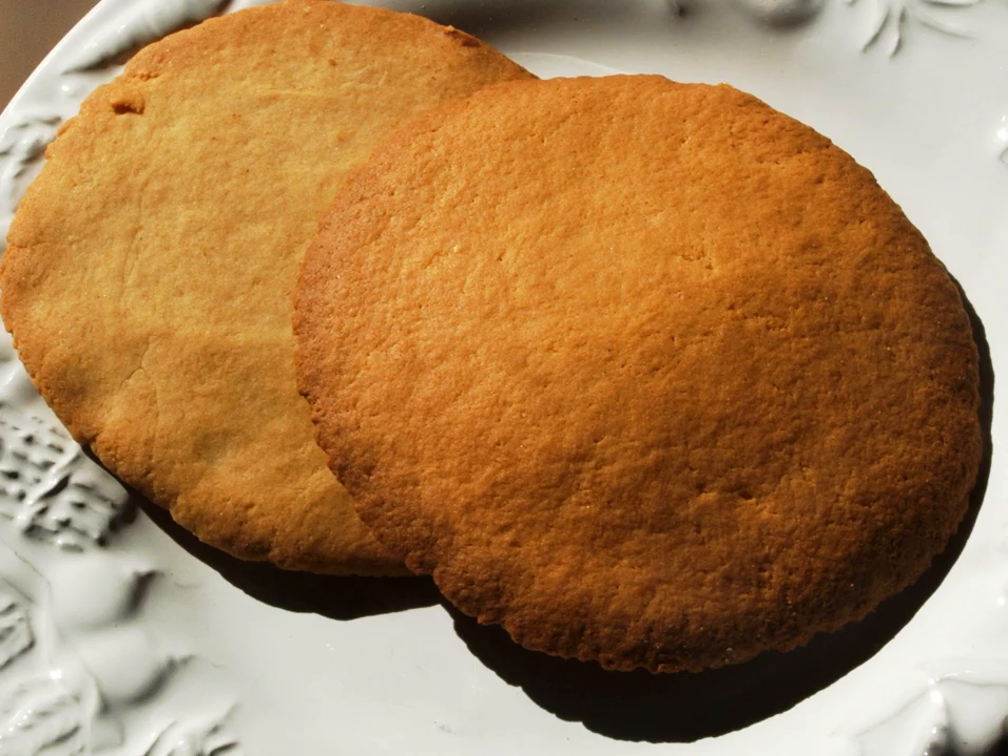Ingredients: all-purpose flour, water, salt, shortening, and panela — Mexican brown sugar made of molasses.